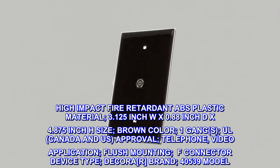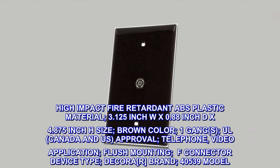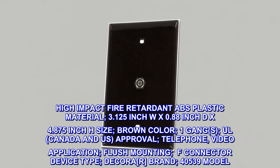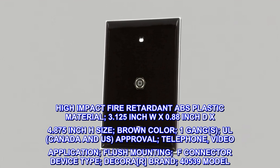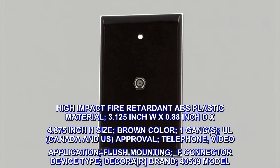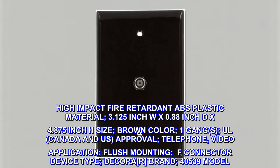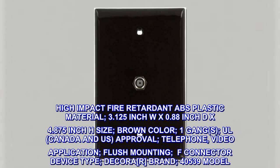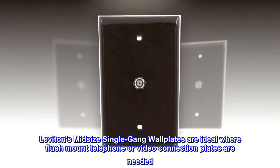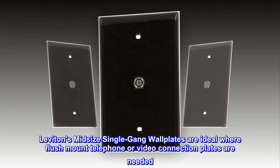High impact fire retardant ABS plastic material. Size: 3.125 inch W by 0.88 inch D by 4.875 inch H. Brown color, one gang. CSA Canada and U.S. approval. Telephone and video application, flush mounting, F connector device type, Decora style. Brand model 40-539, Leviton.